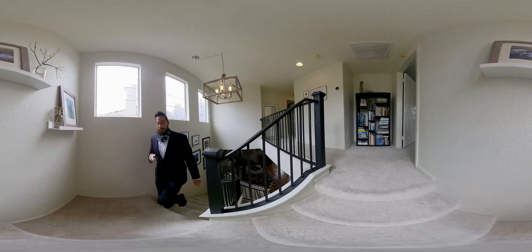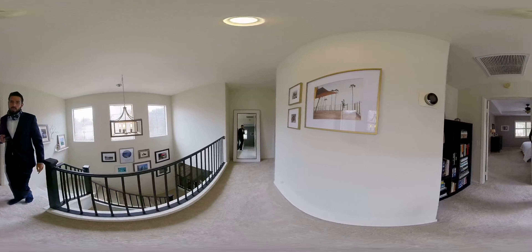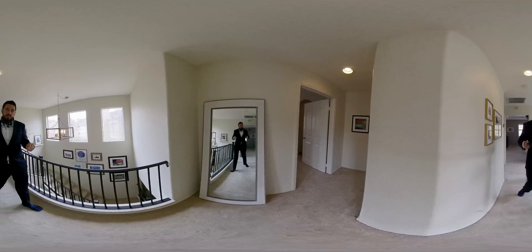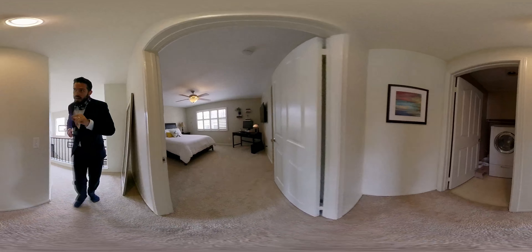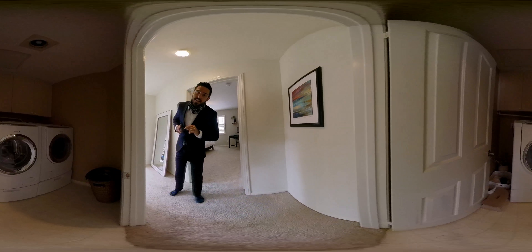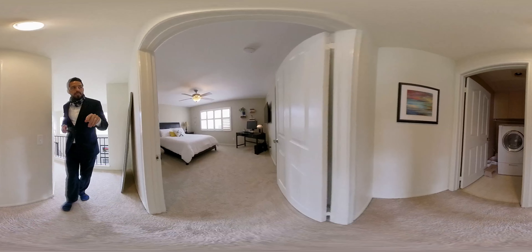If you're familiar with Carmel Valley, you'll know one of the big draws here are the schools. This home gives you the option for elementary schools. This is the laundry room upstairs — nice, that way you don't have to bring everything up and down the stairs. And this is the master bedroom.